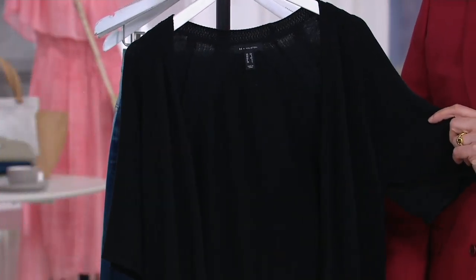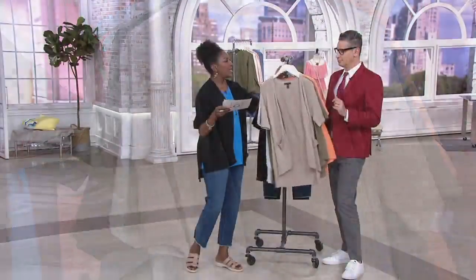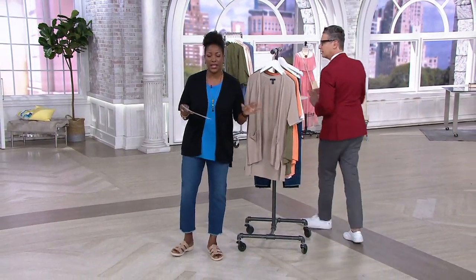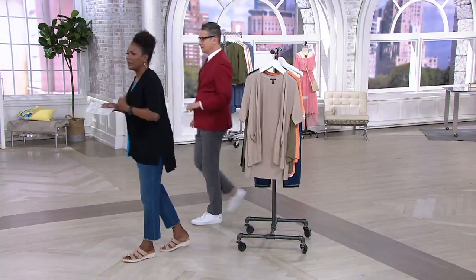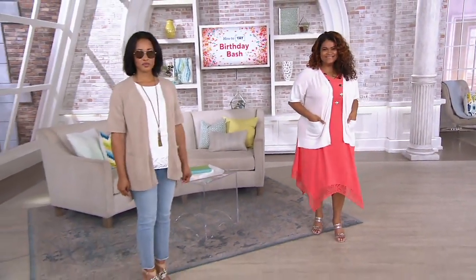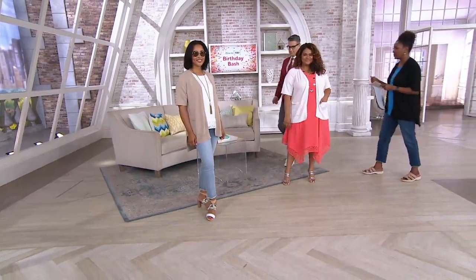It's item 354-119, already 100 spoken for at $45.60. Let's go through the details because it really looks amazing on the body. You have to know that these cardigans do not like to be hung, so please store this folded in a closet or a drawer. Try not to hang it if you can avoid it.